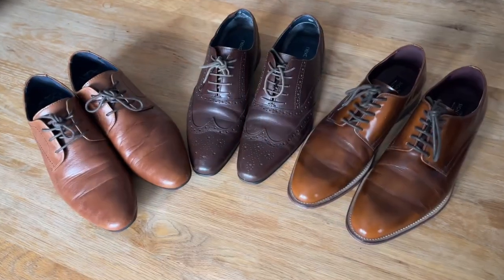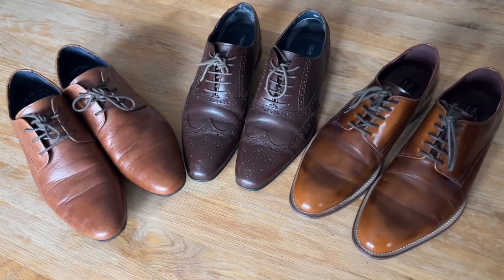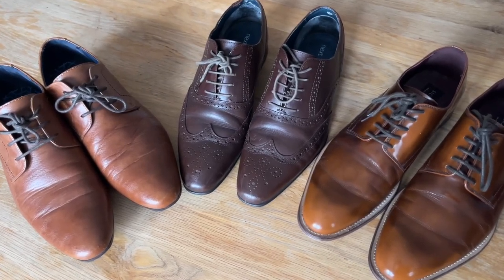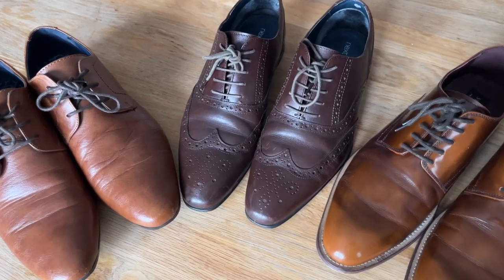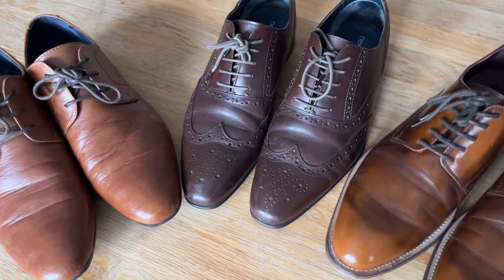I do own three other pairs of shoes, but they are not good quality and are not part of my regular rotation. I will probably take them to a charity shop at some point, as I won't wear them anymore.